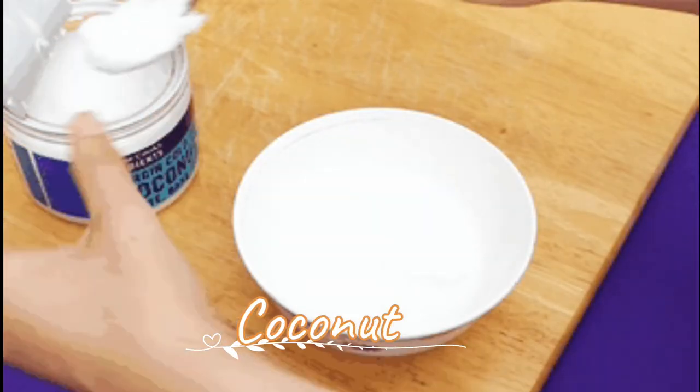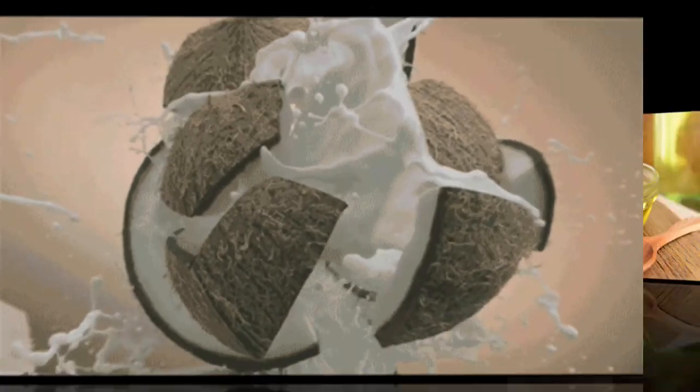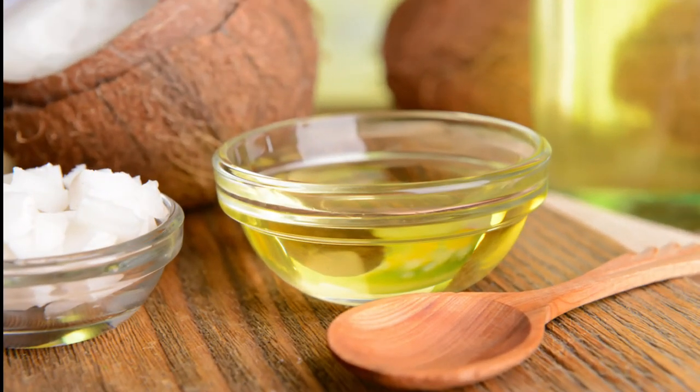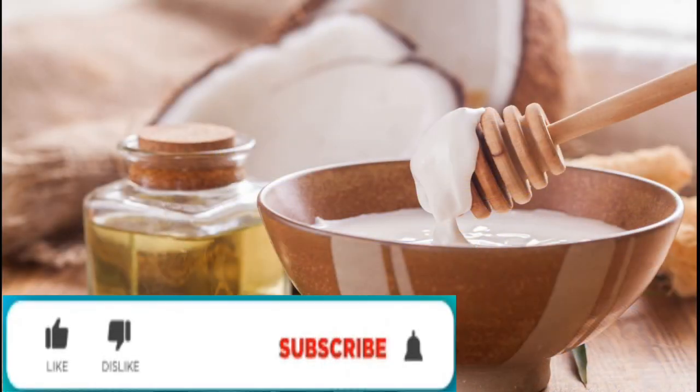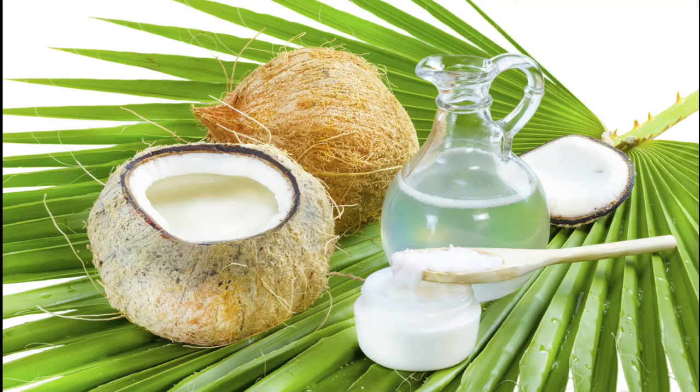Coconut oil: Coconut oil could help in activating platelet production in the body. The presence of healthy medium-chain fatty acids and nutrients are what help coconut oil boost the overall platelets in our body. Consume coconut oil in your day-to-day cooking, or add one tablespoon to your daily morning smoothie.